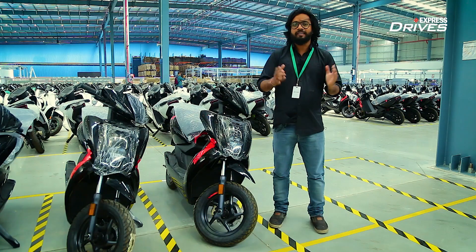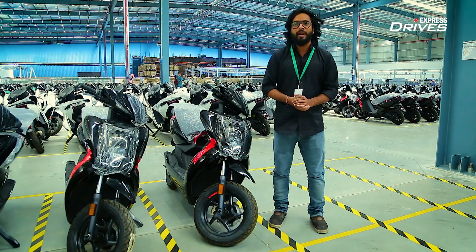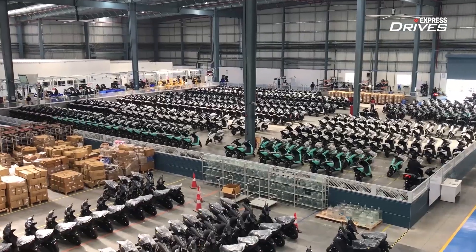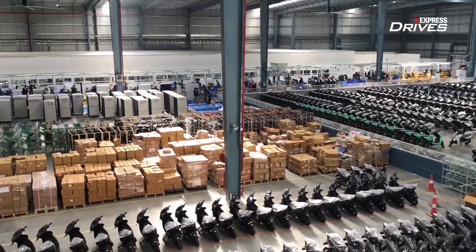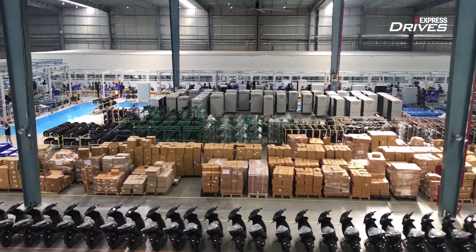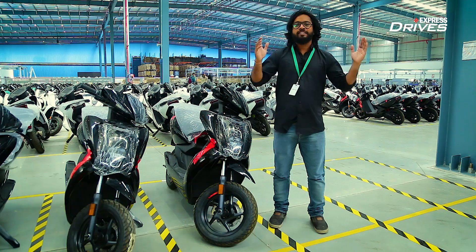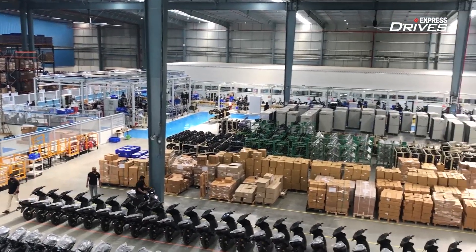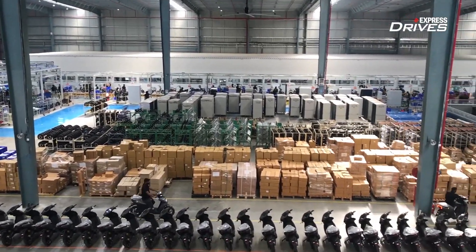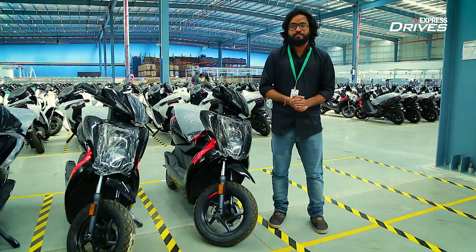Very recently, Ather Energy moved its manufacturing facility from Whitefield to a swanking new 1,23,000 square feet factory in Hosur, Tamil Nadu. The new factory is not only responsible for making electric scooters but it also makes lithium-ion batteries, which is a key area of focus for the brand in the coming years. So today, we are in this new Ather Energy factory to witness what all goes into the making of one of India's finest electric scooters and to explain the exact manufacturing process. So stay tuned.